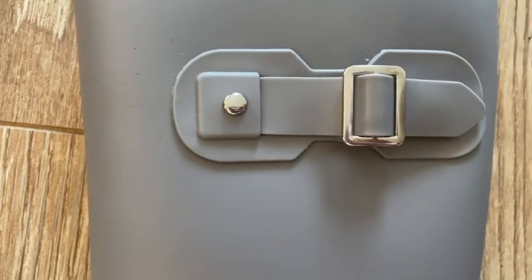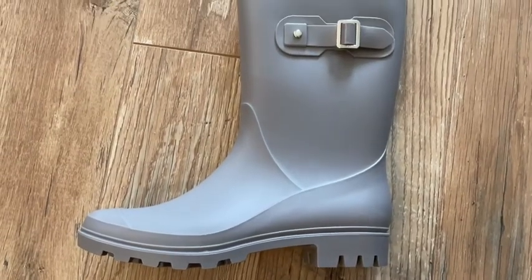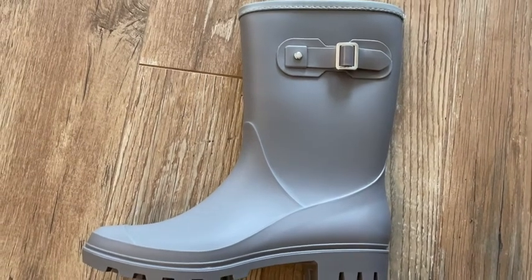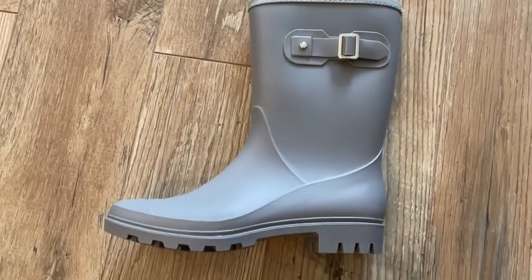I absolutely love them. I love the matte finish and I like the buckle on the side — I think it gives it a nice little feminine touch. I also like that they added this extra material stitched on the top of the cuff, because it provides a little bit of extra comfort if the boot rubs up against your leg.